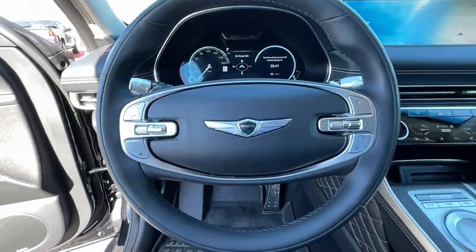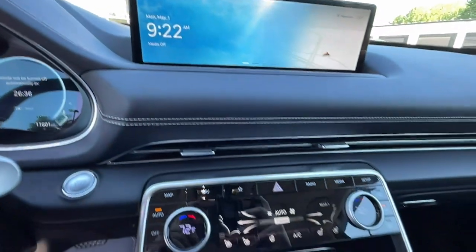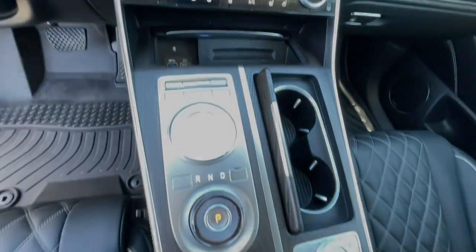Feel confident about what lies ahead in this inspired GV80. Treat yourself to a test drive today. Our staff will toss you the keys and give you a great experience.